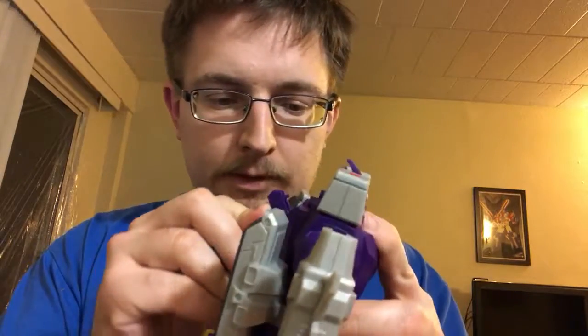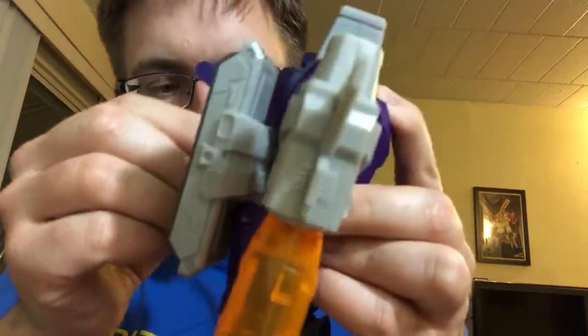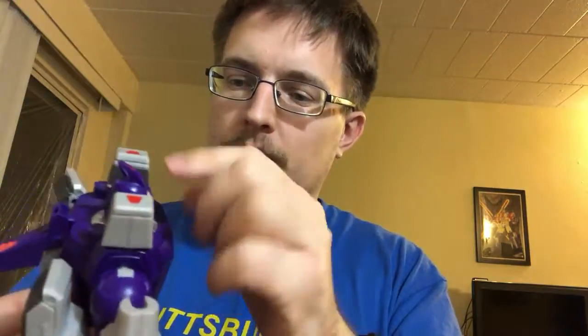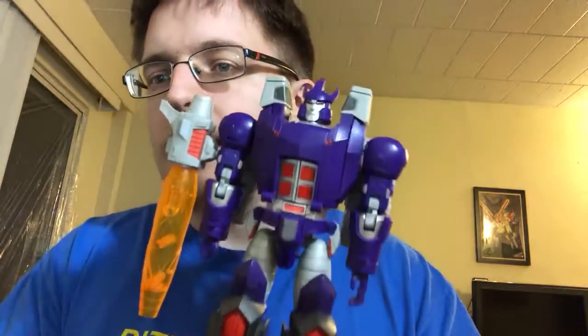My only issues with him — and he is going to be my classic Galvatron — are that this panel is a little flippy-floppy. I just feel like it could tab in more securely, or there could have been something to tab it in better. The pin joint here feels really loose, a little too flippy-floppy. And there is a certain hollow feel to him. He definitely has some good quality weight to him, but if you tap him in certain places the plastic does feel a little bit hollow. So in that way it is kind of knockoff-ish, but I'm completely okay with that. He's just a good solid chunk-bot of a figure and I'm really really happy with him.